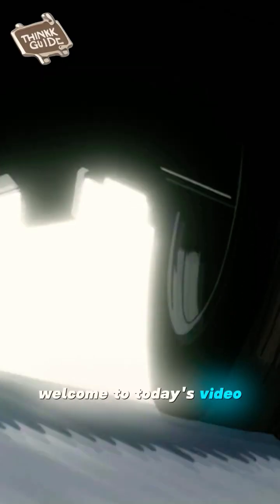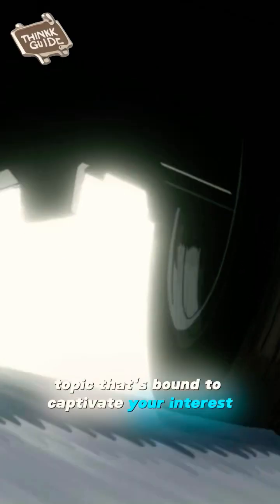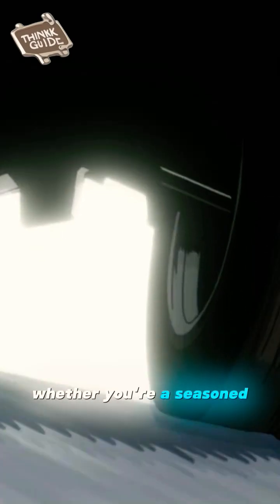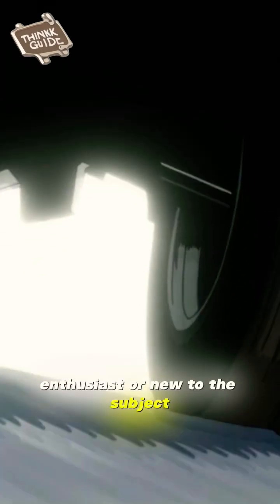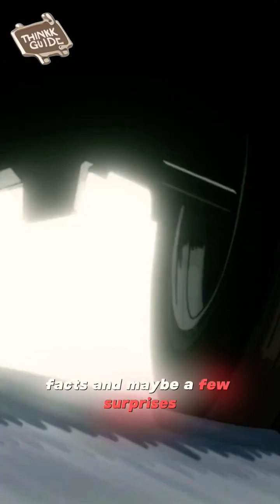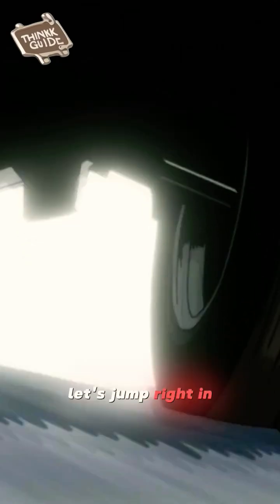Welcome to today's video. We're diving into an intriguing topic that's bound to captivate your interest. Whether you're a seasoned enthusiast or new to the subject, we'll explore the depths. Get ready for an engaging journey filled with insights, facts, and maybe a few surprises. Let's jump right in.